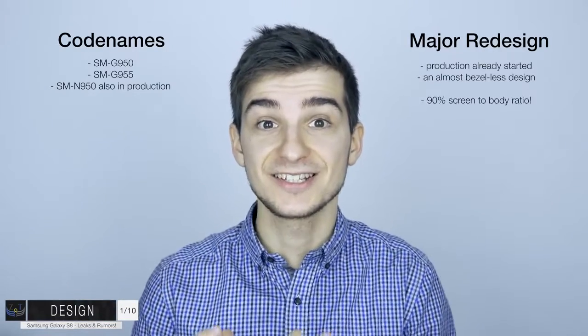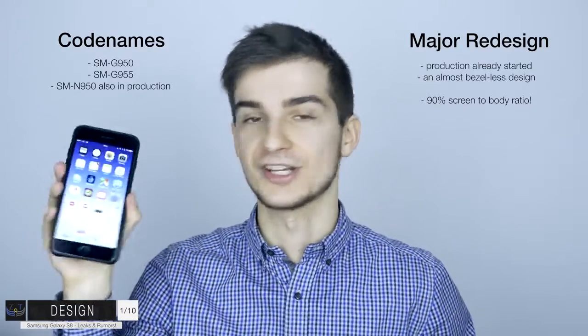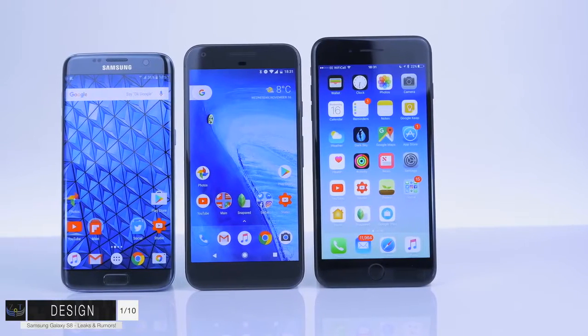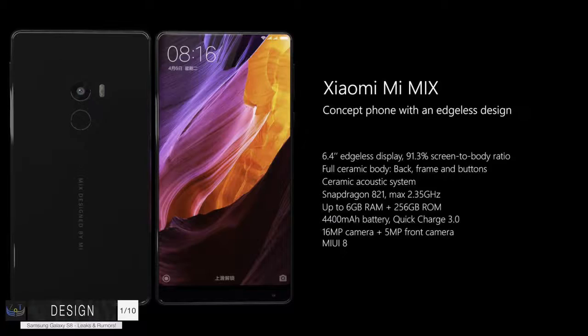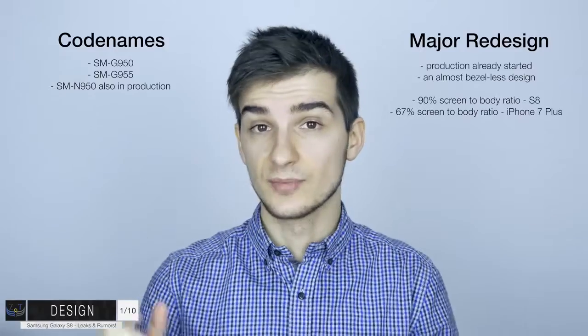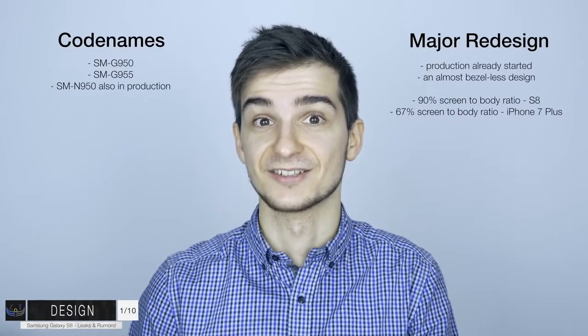So we know the codenames - now what about the actual design? There have been a lot of reports suggesting that the S8 is going to be completely or almost completely bezel-less. The screen-to-body ratio is supposedly going to be 90% - that's insane. This is the iPhone 7 Plus, which has some pretty huge bezels, with a screen-to-body ratio of about 67%. Some of you might have heard of the Xiaomi Mi Mix - that one has a 91% screen-to-body ratio and it simply looks insane. So when it comes to bezel sizes, the S8 is going to be pretty similar to the Xiaomi Mi Mix.